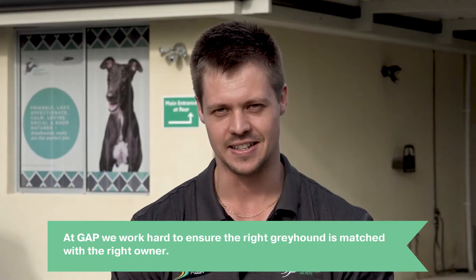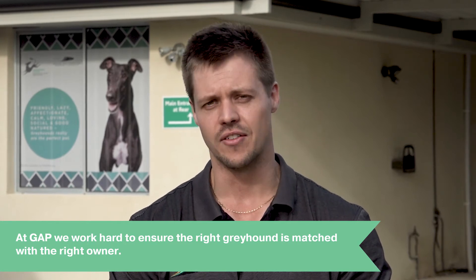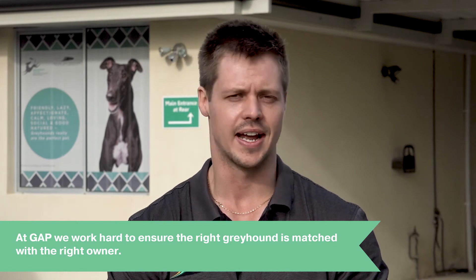At GATT, we try our best to match the right greyhound with the right owner. However, if it doesn't work out, we'll always take the greyhound back, no matter how much time has passed.